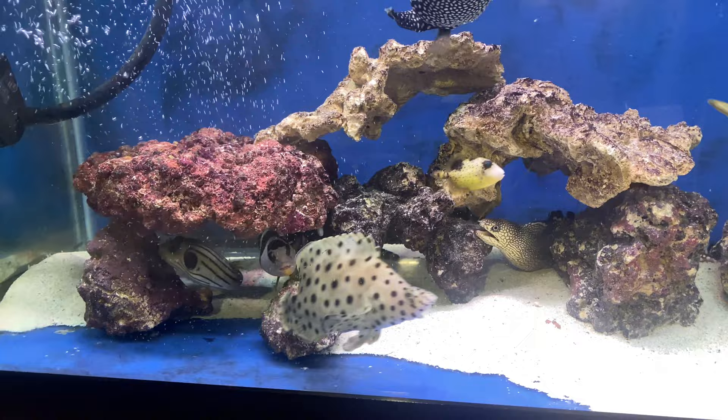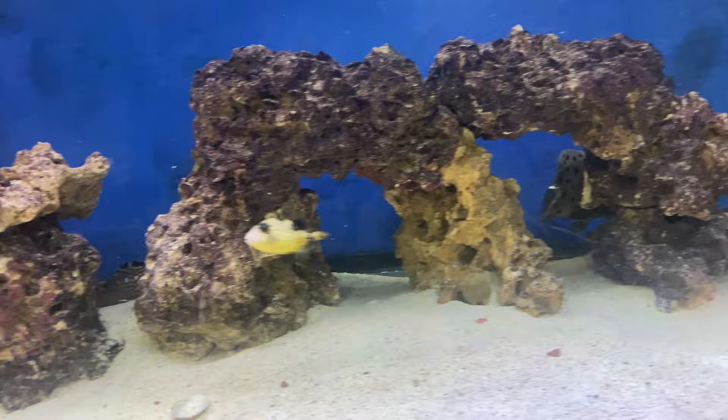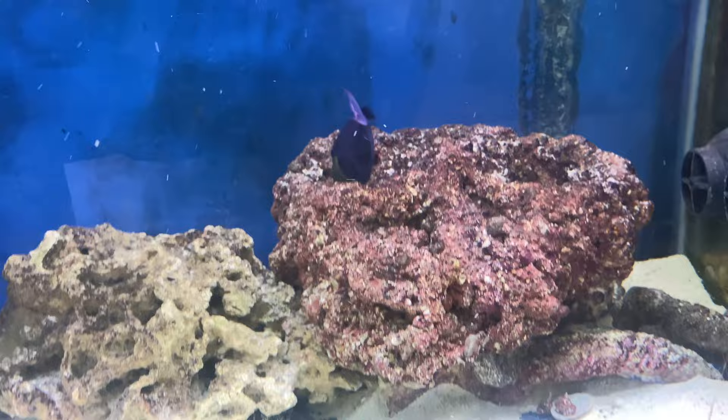Right there is my extremely exotic saddleback grouper. Check out that black edge eel — beautiful black edge moray eel. And we have a small titan trigger right here, and we also have in here a niger trigger.